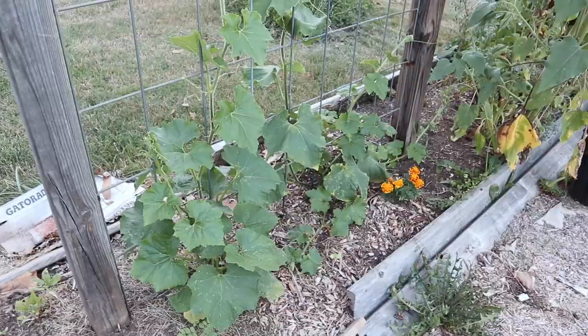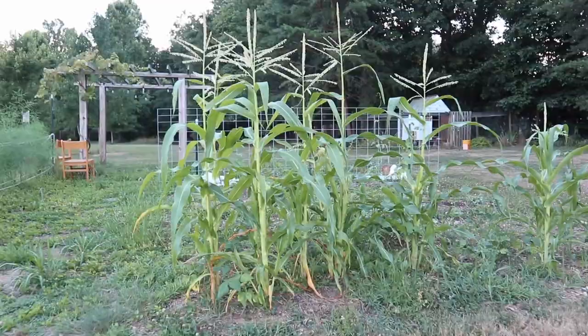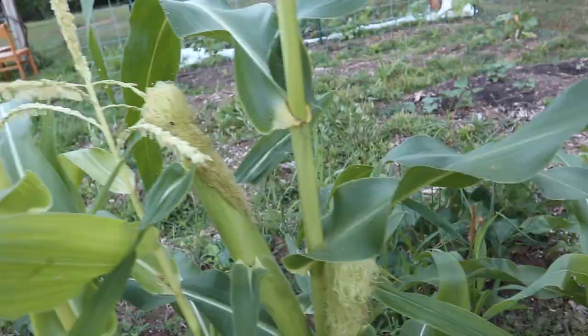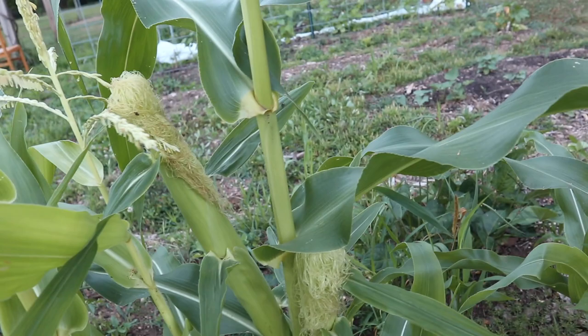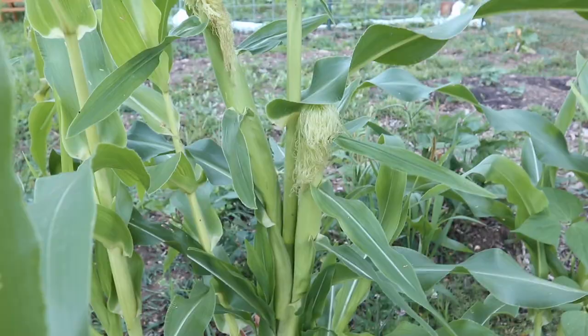Back in our in-ground garden, our corn has started to tassel which is really exciting. We didn't have great germination this year, so I've been making sure to go up to the corn and shake the tassel so that the pollen can fall down to the ears of corn. Each of these silks leads to a corn kernel, and if it doesn't get pollinated that kernel is not going to form. This stalk actually has two ears of corn on it. This is our first time growing sweet corn because last year we tried growing a popcorn drying variety — I think sweet corn is probably more worth the time and effort.